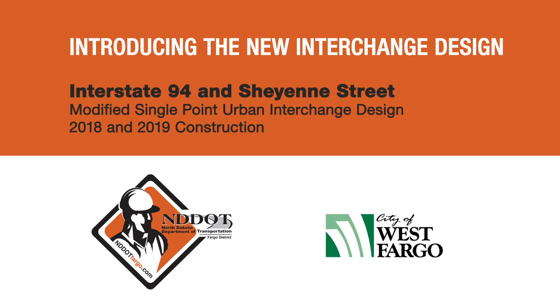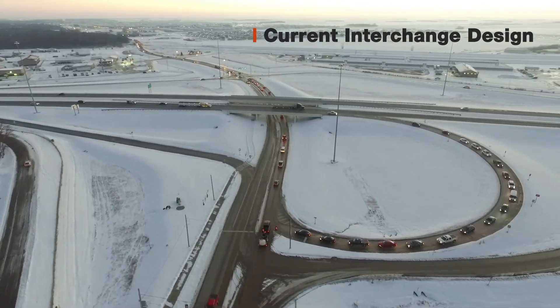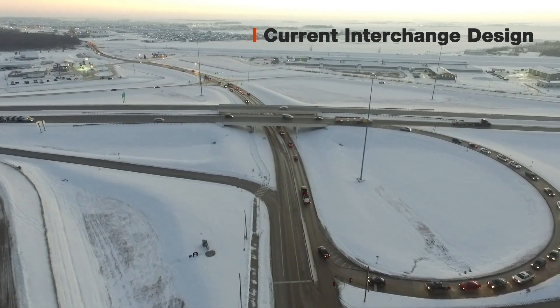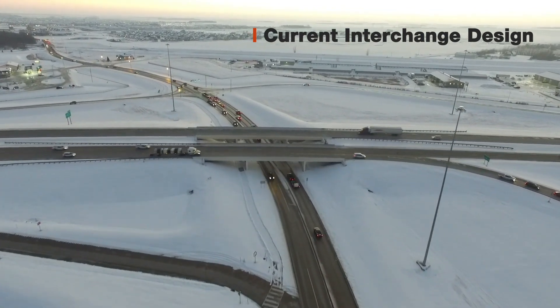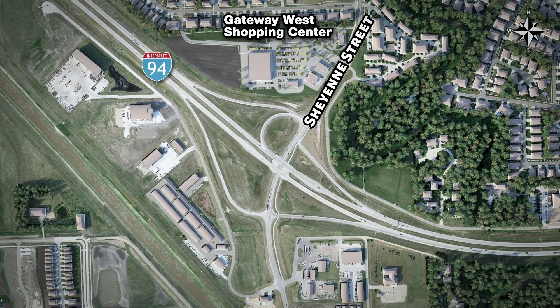The I-94 and Cheyenne interchange has experienced increased traffic pressure over the past few years. The interchange was originally constructed to support a rural county road. Once development took off in this area, the need to improve traffic flow and safety was quickly identified. The FM Metro Council of Governments rated it as the top priority in the metropolitan area, and that's when planning began.